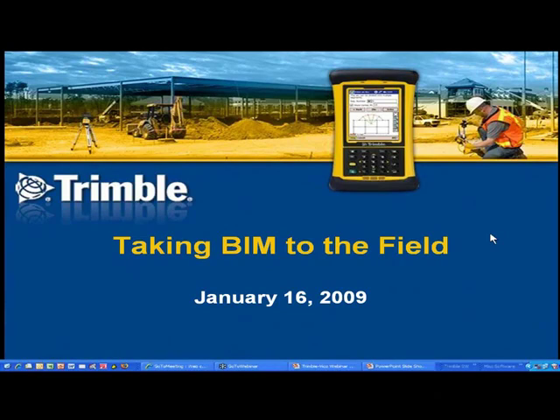We're going to talk about Trimble's solution for taking your BIM modeling information to the field for improving your field layout on your commercial construction projects.